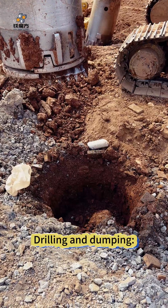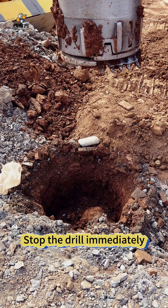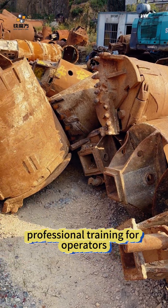During drilling and dumping, reverse and close the bucket door to prevent soil from falling. Stop the drill immediately if needed — do not force the operation. Lift the roof mechanism to ensure safety. Safety first: professional training is required for all operators.